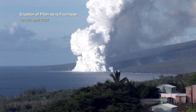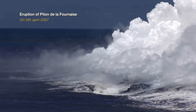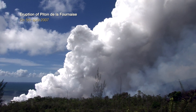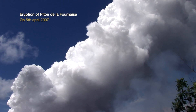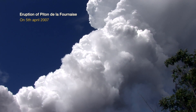Upon entering the sea, the magma generated a plume of great extension, visible from as far as Mauritius, located more than 170 kilometers away. The consequences for the populations are important. The whole of Réunion Island is affected by episodes of pollution, where sulfur dioxide concentrations are well above the threshold of dangerousness.